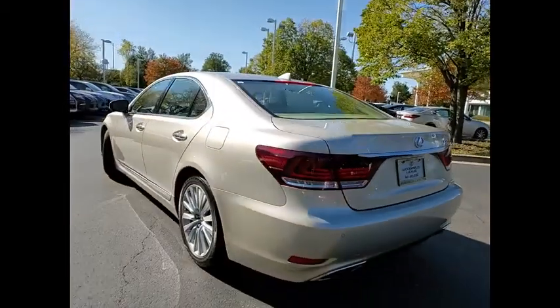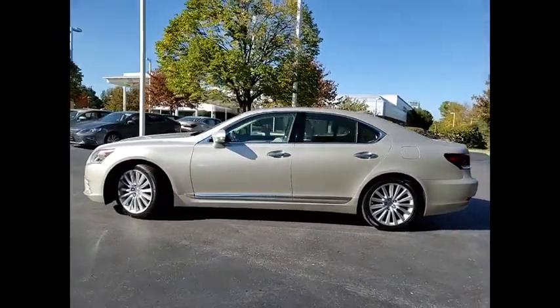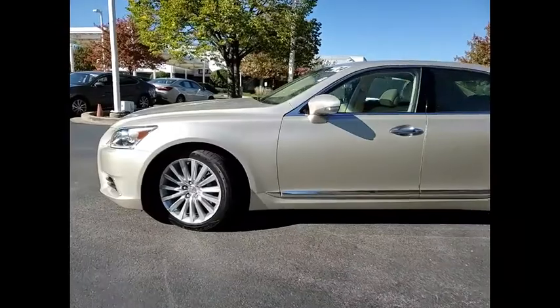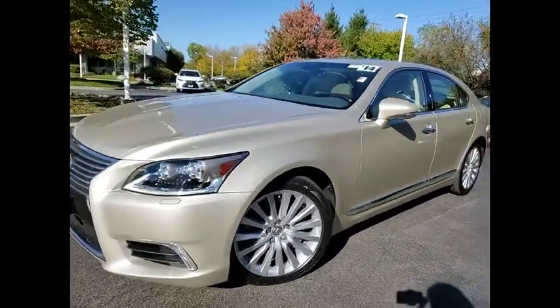Electronic parking brake, traction control, stability control, fog lights, power brakes, ambient lighting, braking assist, voice-activated navigation system, airbags, front knee, heated steering wheel.